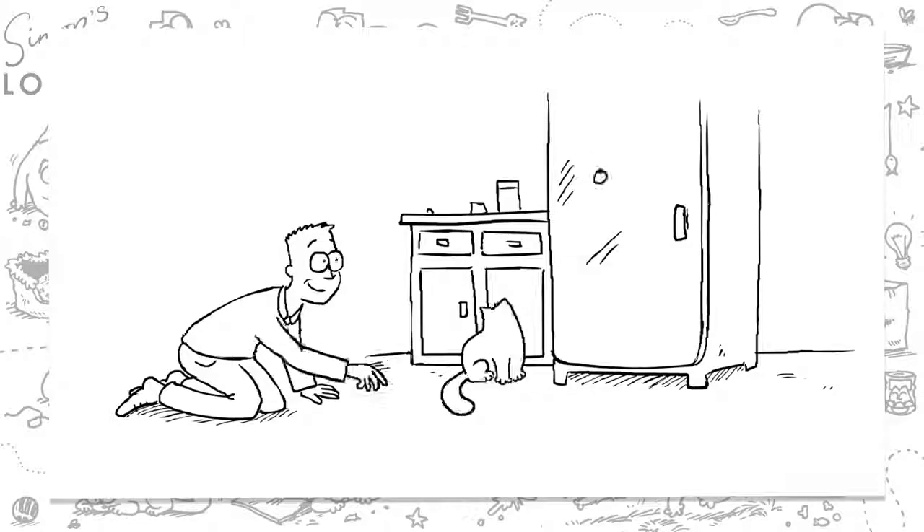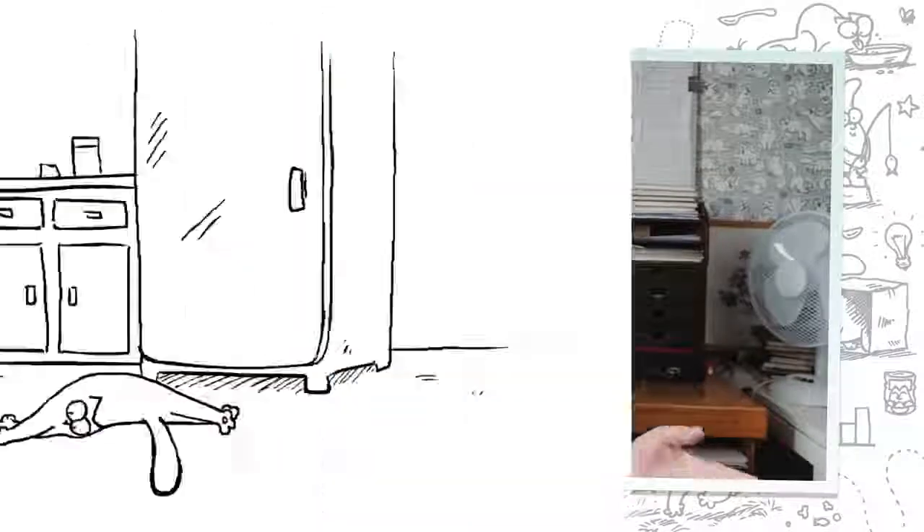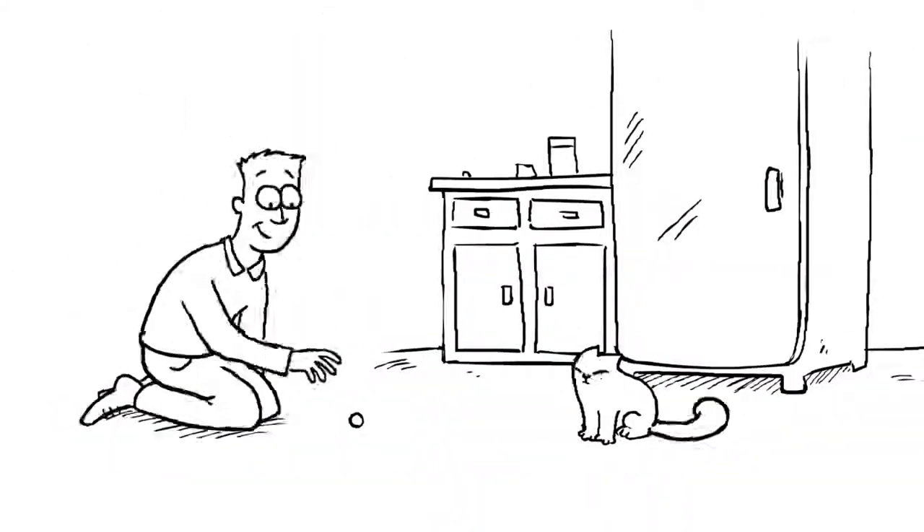Well over the years my cats have had hundreds of toys. They've had little mice, they've had little bells, little balls that go everywhere, and most of these toys have ended up under the sofa or under the fridge.